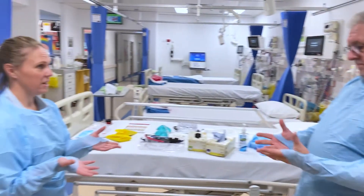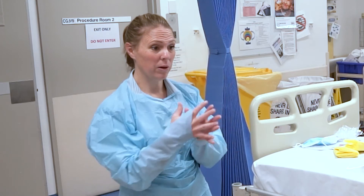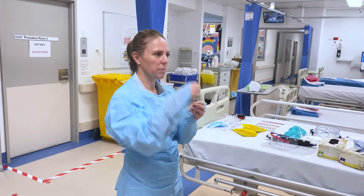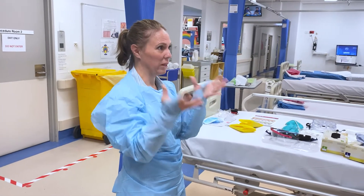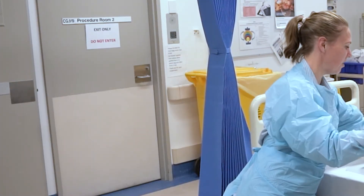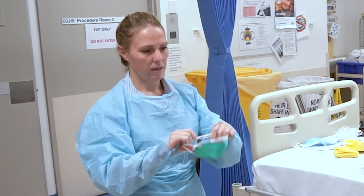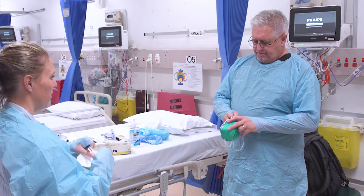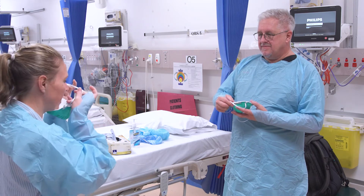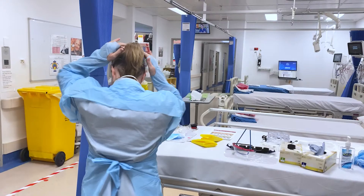We've done our hand hygiene and the gown is on now, so remembering our layering, we'll put the mask on before gloves, because some people find it difficult to put the mask on with gloves — you lose that tactile sense. We're going to use the N95 mask. They're much more fitted, much less comfortable, but very important. Chin in, stretch over, separate your ties.